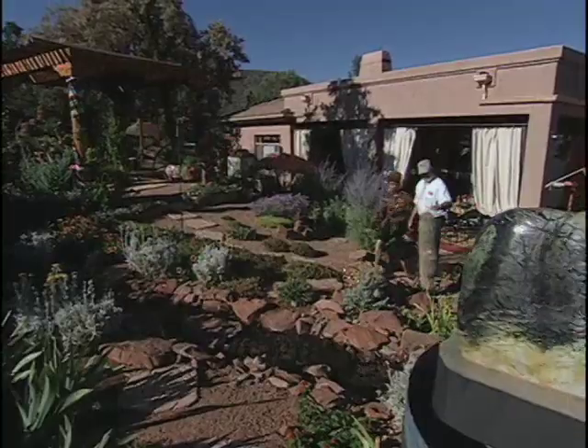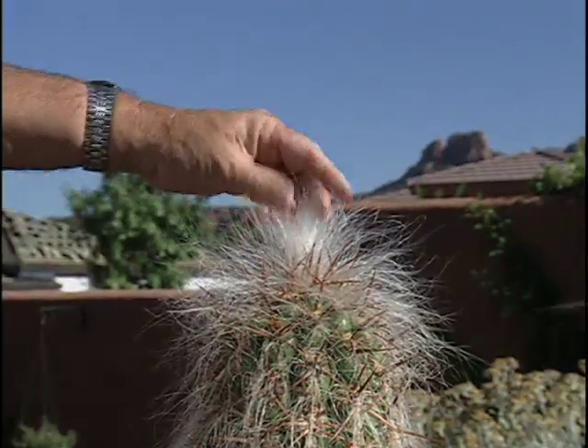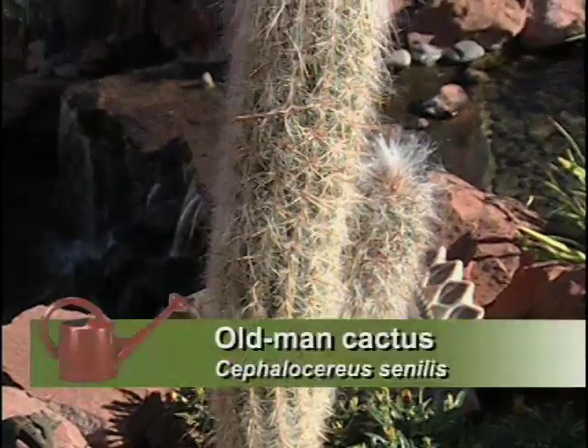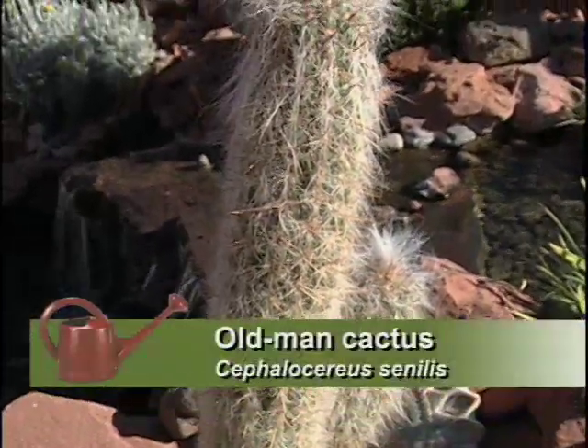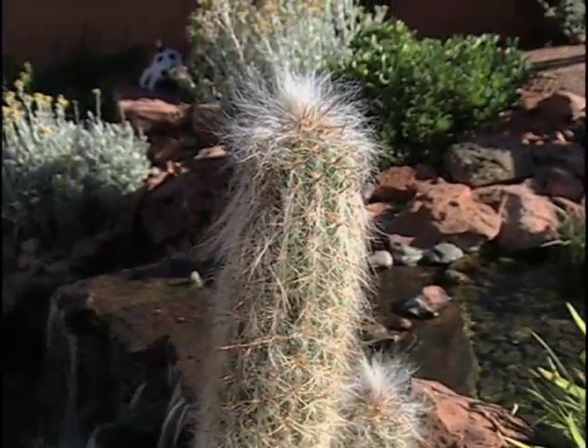I like your old man cactus here. Isn't he fun? I sometimes get a comb out and fluff him up a bit at parties. These hair-like spines are really good because they shade the plant. Really? In this hot environment, it keeps it from sun burning.